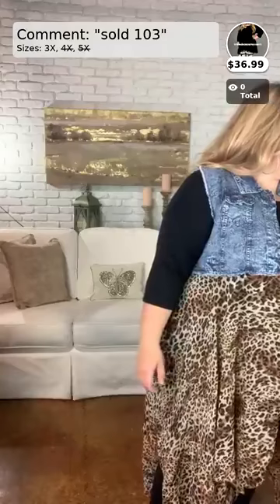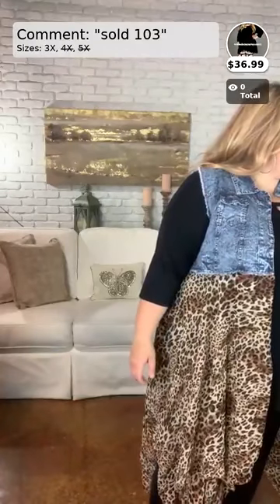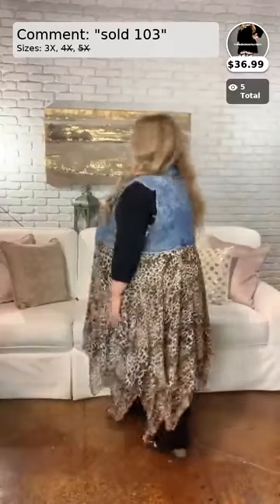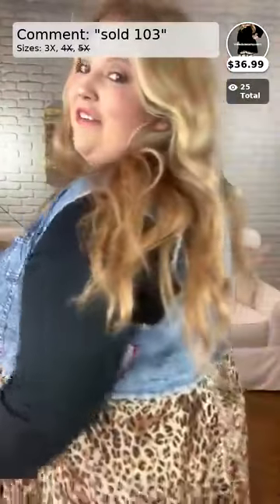Hi everyone, welcome back to my second video of the day! Super excited to be here to show you all some really cute fall arrivals for your closet, including the ones I have on right now. How stinking adorable is this vest, y'all? Seriously such a cute item for your closet — I'm like in love, I just keep looking at myself!